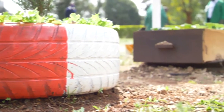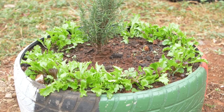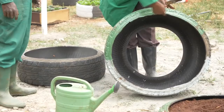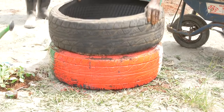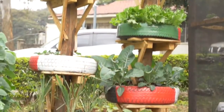Tire kitchen gardens are becoming a popular method of farming technology and recycling. They can accommodate a variety of crops, either deep-rooted or shallow-rooted, depending on the tire size. They can also be designed into different shapes, heights, sizes, and colors according to one's creativity. In case you want to plant root crops, you will need a double-tire garden, whereby you place one tire on top of another.